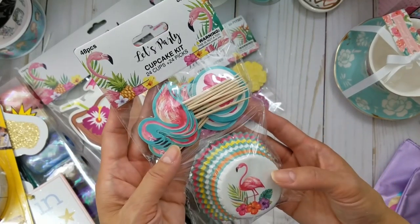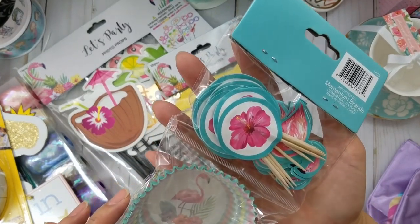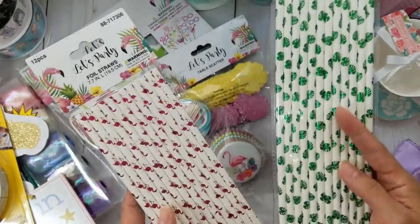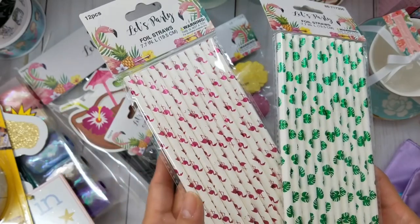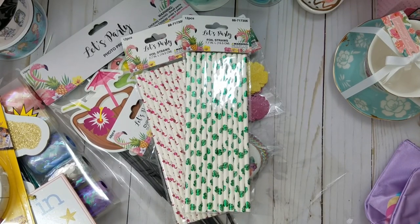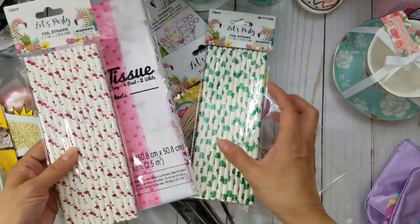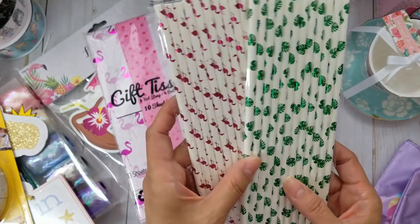I also found these cupcake liners and picks because I like the flamingo design, plus there's a flower pick too — isn't that pretty? Then I found these flamingo straws with that same pink foiling that matches the tissue I got from TJ Maxx — the pink is a little bit off but very close. I thought 'how cute!' so I had to pick them up. I'll probably split these to share with my BFF since I don't need a gazillion straws.